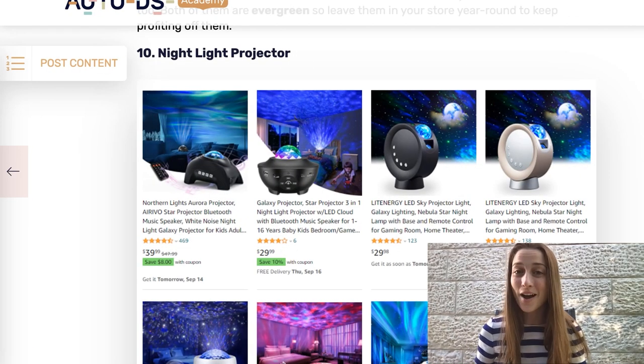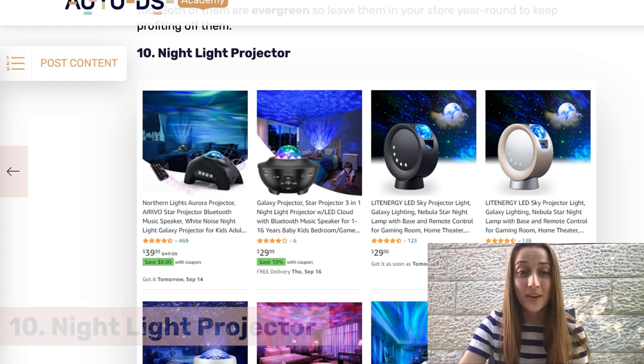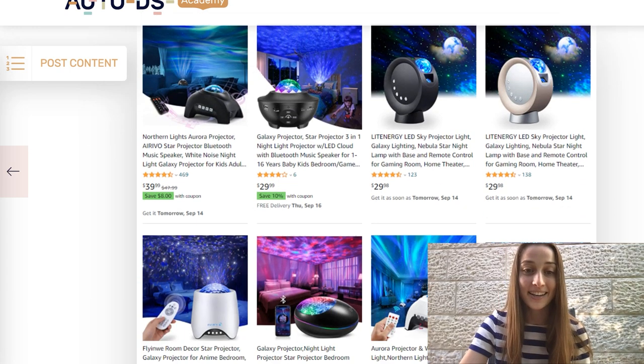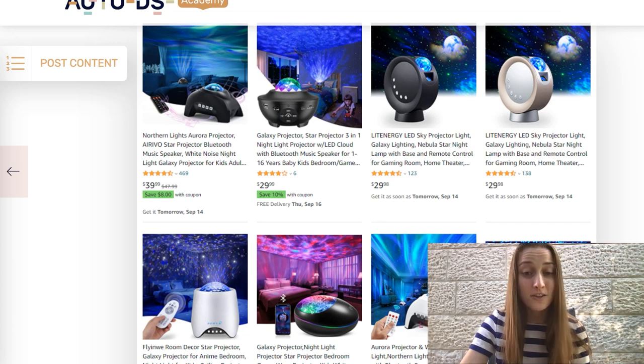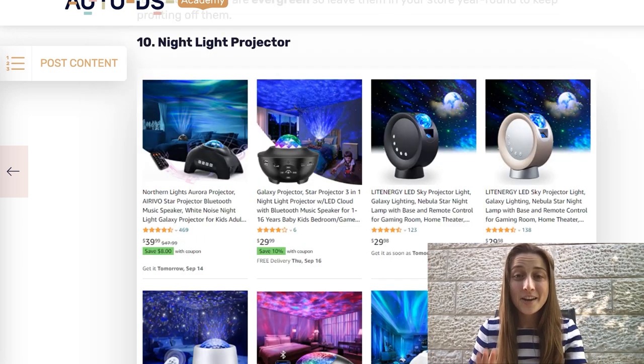Our 10th and final product of the day is the nightlight projector. This has just been a really cool product — we've seen it trending everywhere and we definitely recommend it for you to list this coming Black Friday. You've got a bunch of different variations you could go with: some that play music, some that show stars, different patterns. This is definitely a great trending product to start selling in your store.